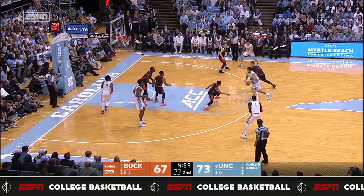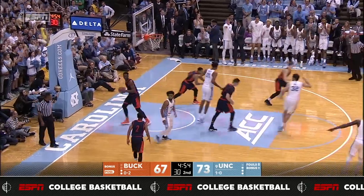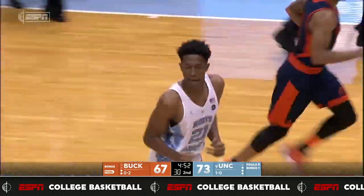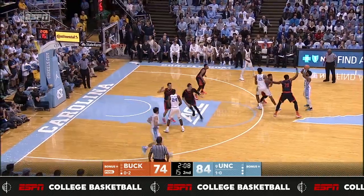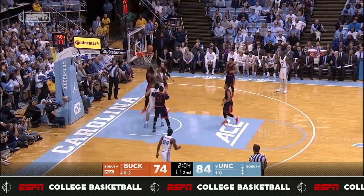Carolina works it around the perimeter. Pump fake on three by May. Drives in, gets it to Manley. Can't score, but tips it in. The freshman doing work. Shot clock at 15 — Tar Heels senior guard pushes to Pinson.